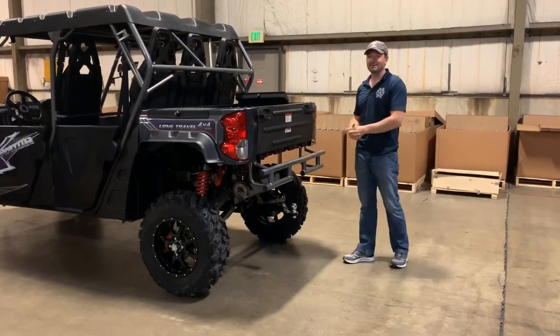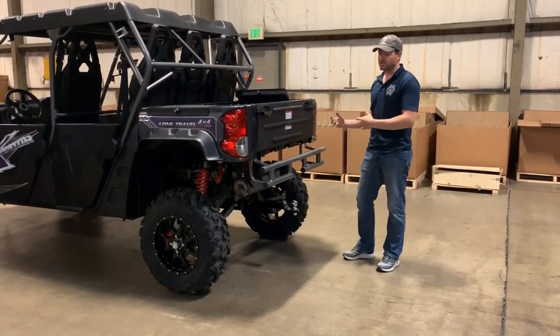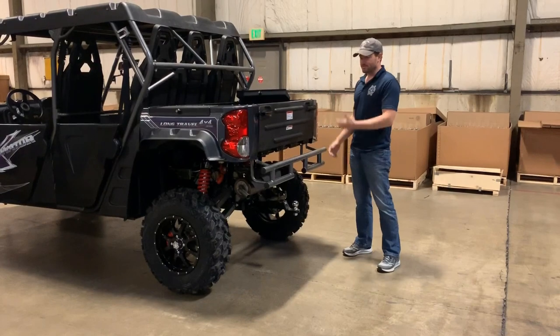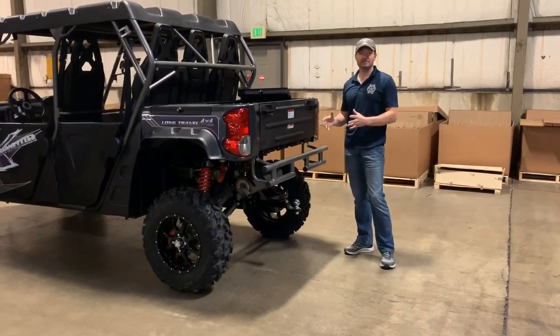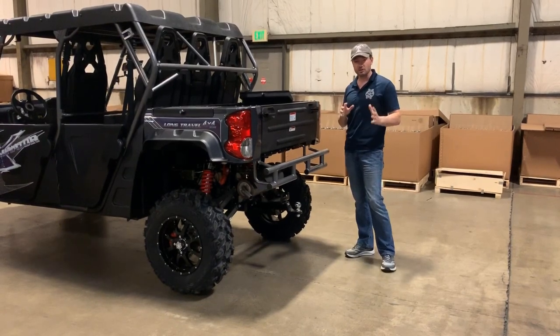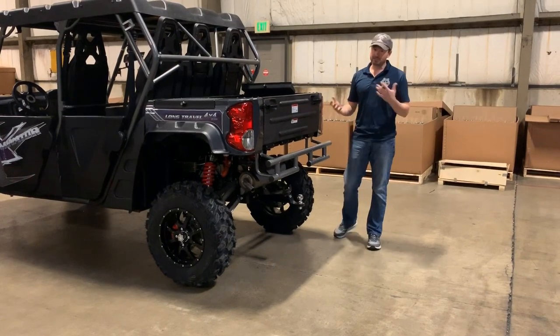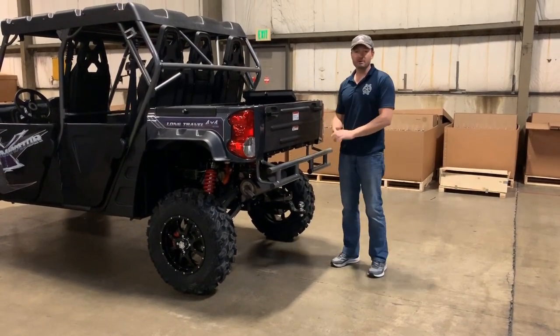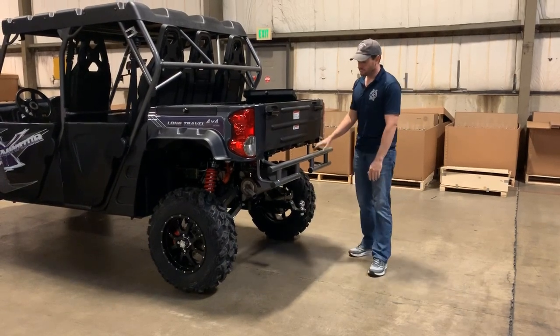You also have the rear bumper — if someone accidentally runs into the back of you, we've designed it as kind of a crush bumper. It's going to start folding back so it doesn't damage your bed. Obviously if they hit you hard enough they're going to do some damage, but it's there to protect your vehicle from different stuff you might run into on the trail.